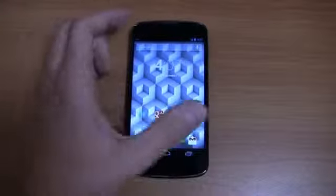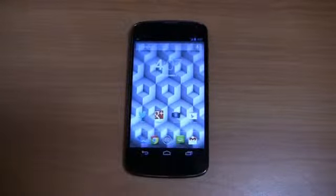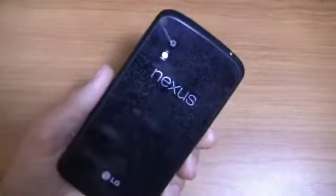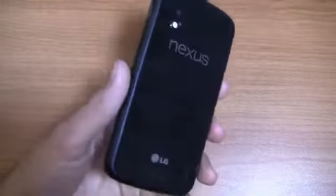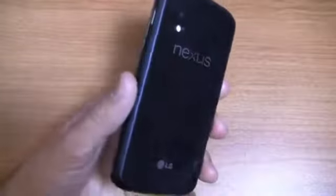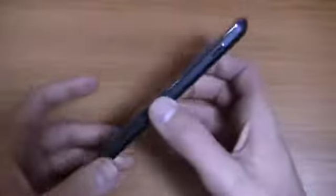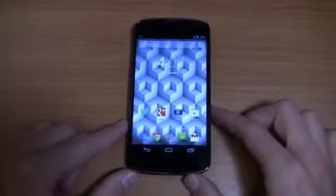That aside, you're packing some pretty good specs here: a 1.5 gigahertz quad-core Snapdragon S4 Pro CPU, a 4.7-inch IPS HD display, an 8 megapixel camera with 1080p HD recording, 2 gigabytes of RAM, a 2,100 milliamp-hour battery, 4.9 ounces in terms of weight, and it runs Android 4.2, also known as Jelly Bean.